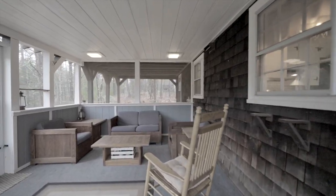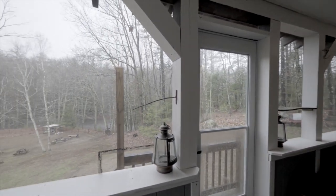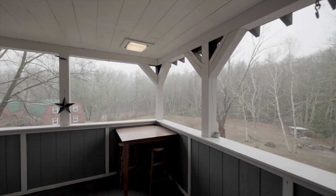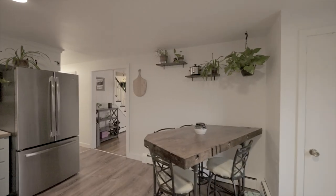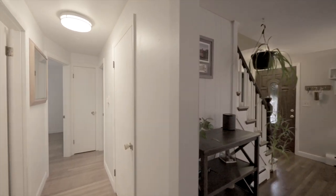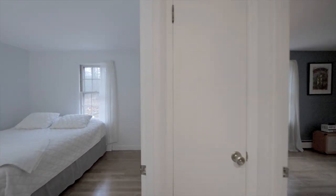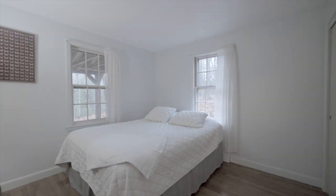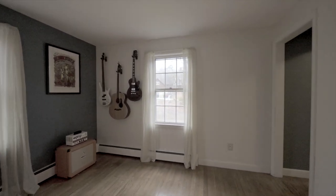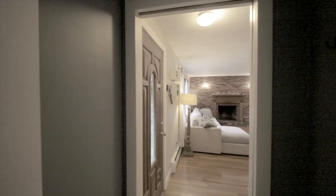A spacious screen porch off the kitchen overlooks the gently sloping yard to the river below. Feel like you're on vacation year-round as you enjoy the riverside fire pit, trout fishing, and kayaking right outside your door.